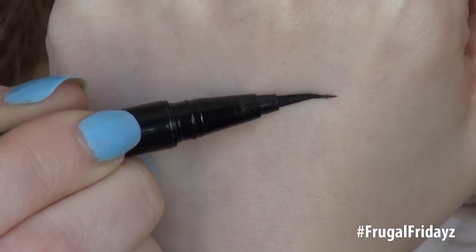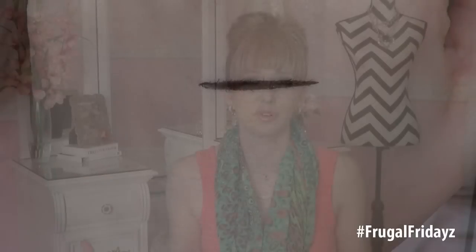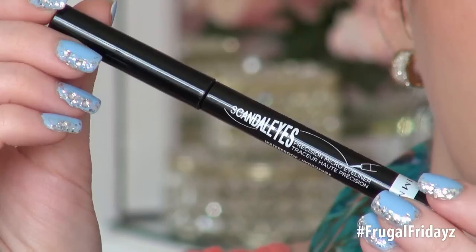This is actually the Stila Stay All Day Liquid Eyeliner and it is horrible for feathering and bleeding. Those are the qualities that I tested each of these eyeliners against. First eyeliner on our list comes from Rimmel Scandalize — this is their Precision Micro Eyeliner.